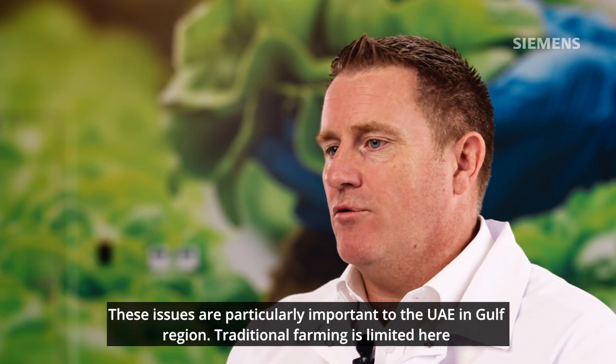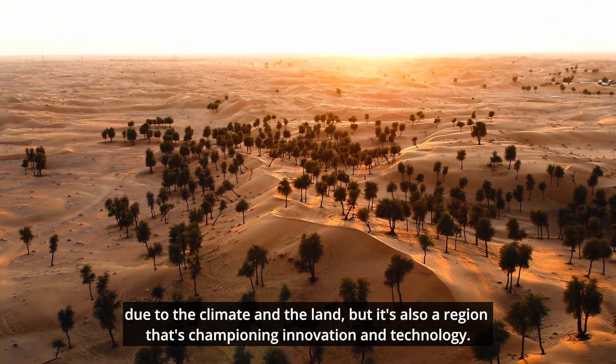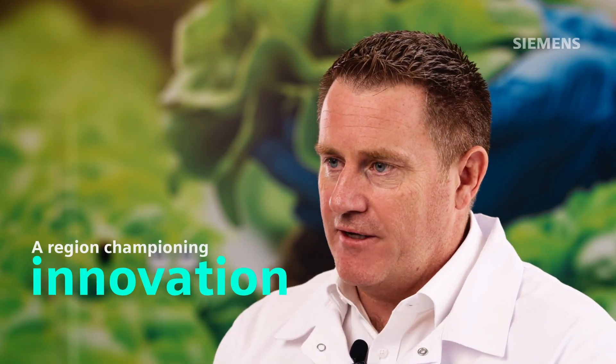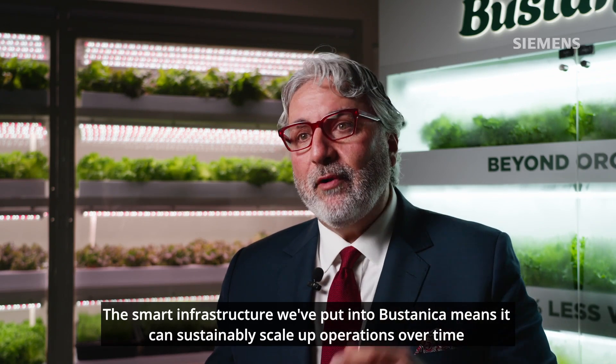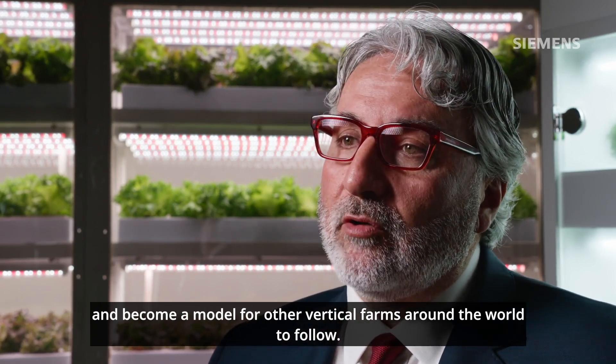These issues are particularly important to the UAE and Gulf region. Traditional farming is limited here due to the climate and the land, but it's also a region that's championing innovation and technology. The smart infrastructure we've put into Bustanica means it can sustainably scale up operations over time and become a model for other vertical farms around the world to follow.